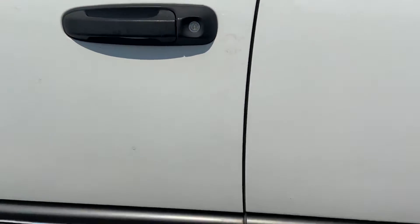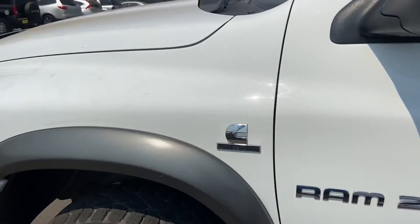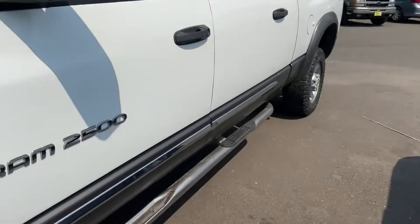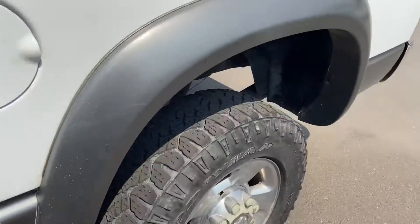If you're looking for a good running, good driving truck, this would be the one. But if you're looking for something that's in perfect shape, this wouldn't be it. It's not beat up — there's no dents or anything. It's just got rust on the corner panel.